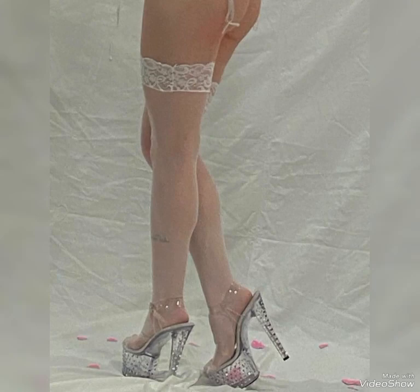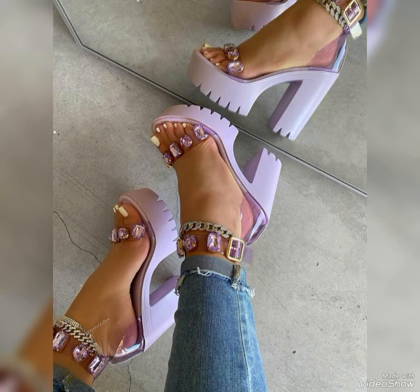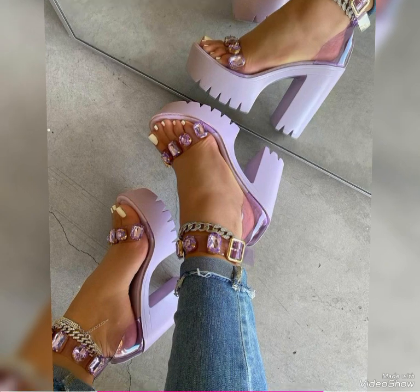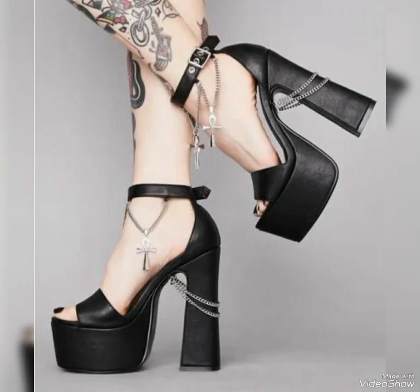These sandals elevate your personality and give you a beautiful look. Friends, you can see the best quality sandals in different designs and different colors in this video. Truthfully speaking, I observed that mostly women and girls like to wear high heel sandals.